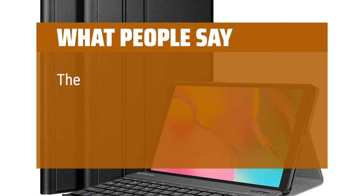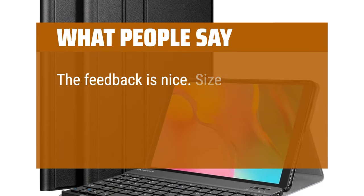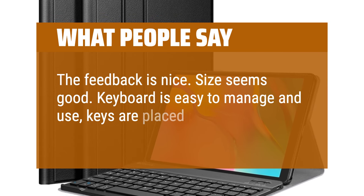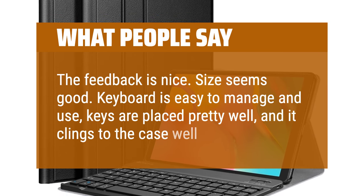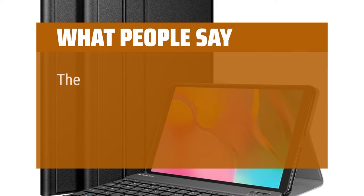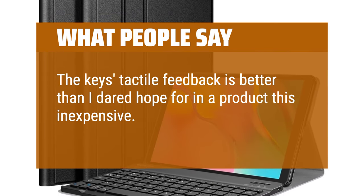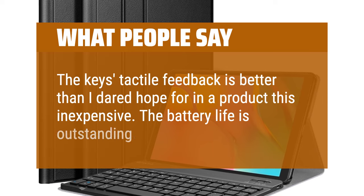What people say: The feedback is nice, size seems good. Keyboard is easy to manage and use — keys are placed pretty well, and it clings to the case well. The keys' tactile feedback is better than I dared hope for in a product this inexpensive. The battery life is outstanding.